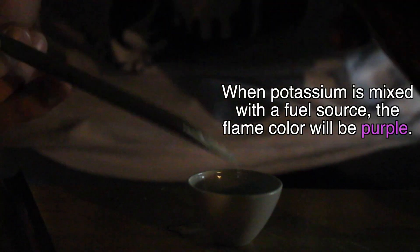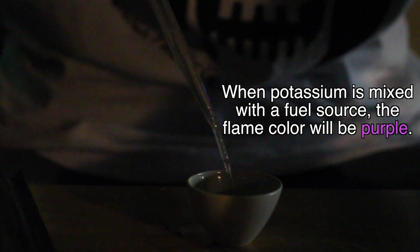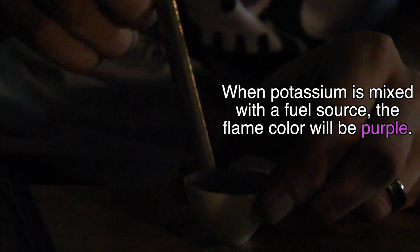Alright, so we're going to try some potassium nitrate.